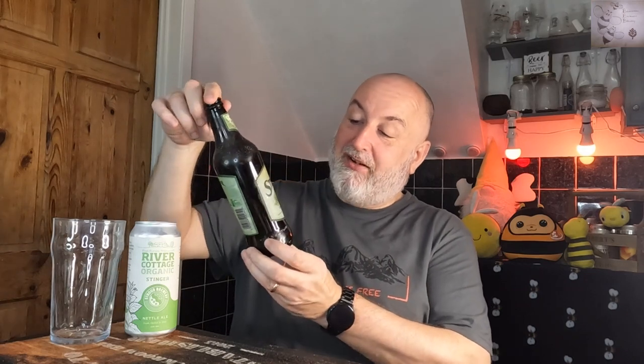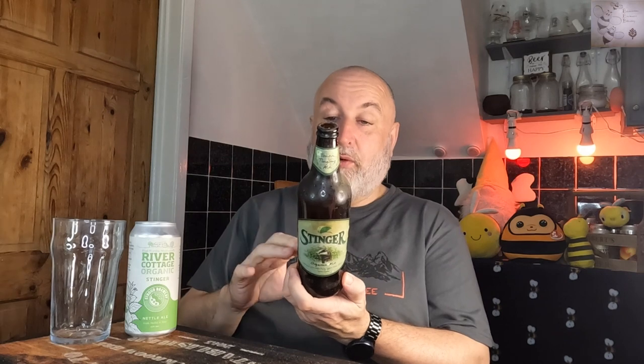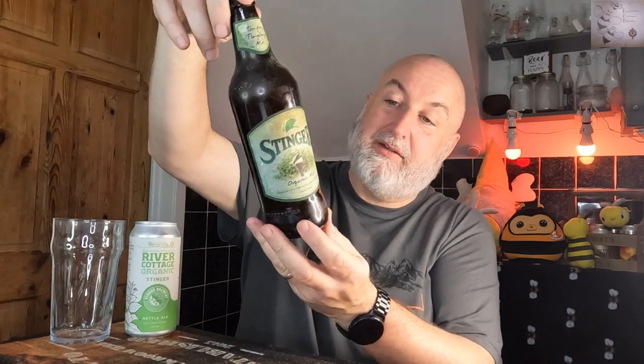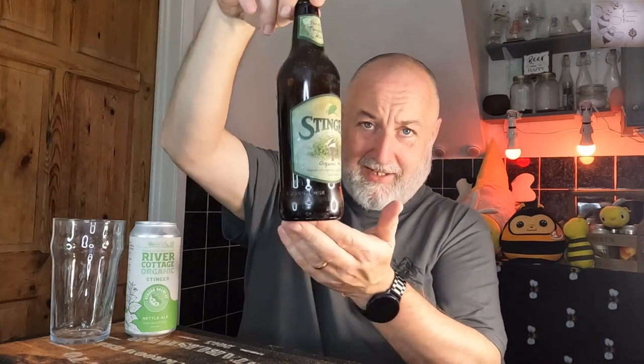I dug this out because I kept hold of it. This is an original Stinger organic ale — the River Cottage collab with Badger Beers, Hall and Woodhouse, Badger Brewery. It was originally brewed with them as a Dorset ale.